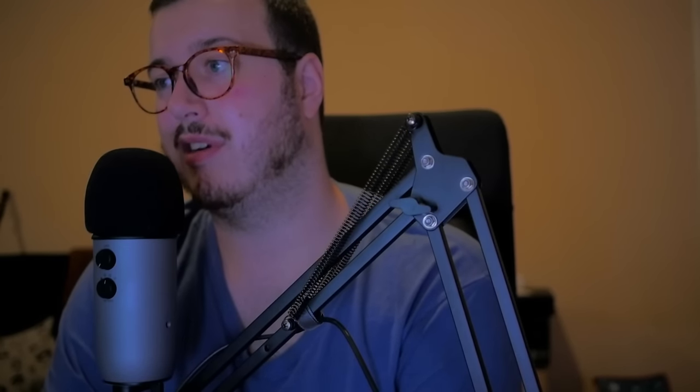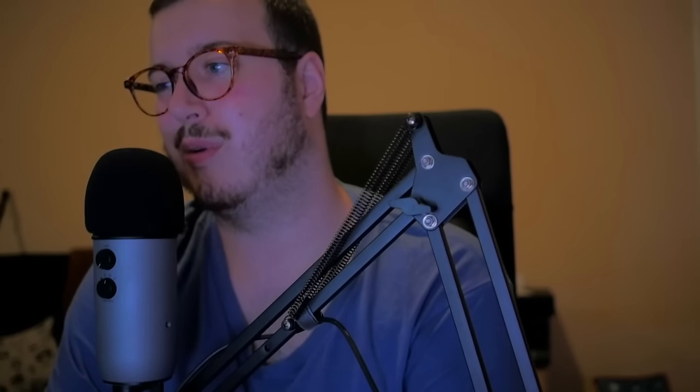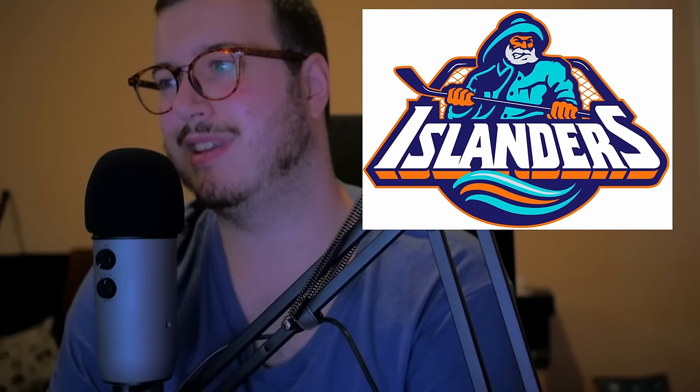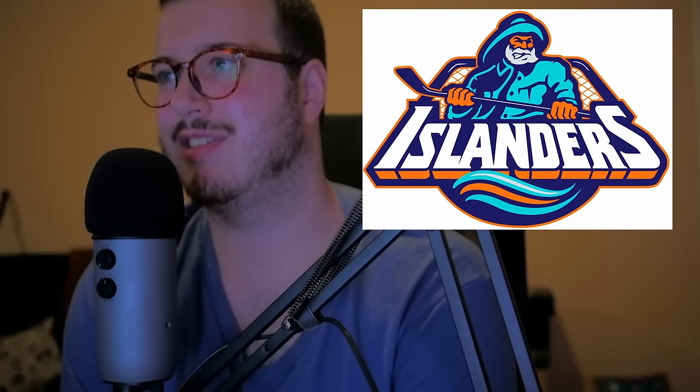This next one's going to be controversial — so many people absolutely hate this logo, but I have always loved it and I've never understood the hate it got. I'm just going to throw it out there: it is the Fisherman logo for the New York Islanders, that they wore between 1995 and 1997. I know this gets so much hate — they only had it for two years — but I love it. There's just something so campy about it. They never made the playoffs in the short span they had this logo, but it was worn by the likes of Pat LaFontaine, Zigmund Palffy, and Travis Green.